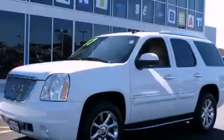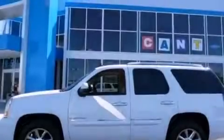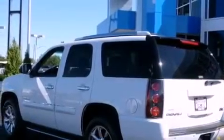This is a 2007 GMC Yukon — for when safety, size, and space are of importance. It features a 6.2-liter 8-cylinder engine, an automatic transmission, and all-wheel drive.